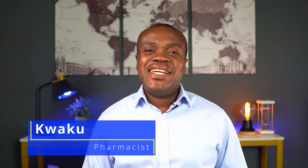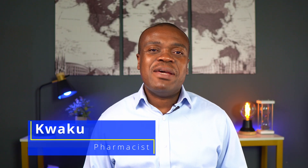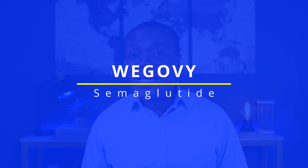Hi, my name is Kweku. I am a pharmacist. In today's brief video, I'm going to be reviewing the medication WegoVy semaglutide.